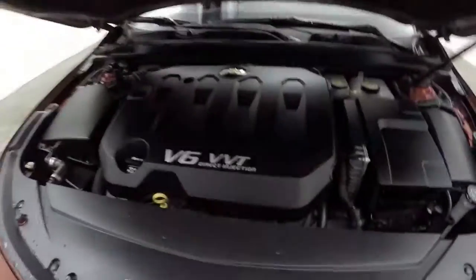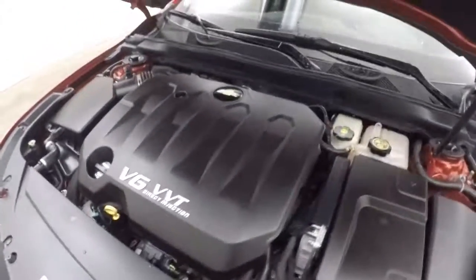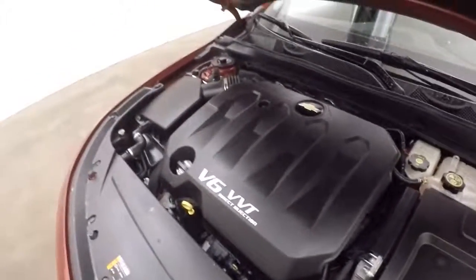Nice alloy wheels, good tires — I'd say there's probably at least 60 to 70 percent tread left on them, if not a little bit more. And there's a 3.6 liter V6: tons of power but still great on gas. Runs nice and smooth.